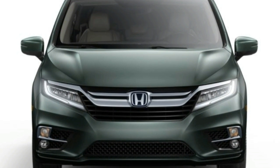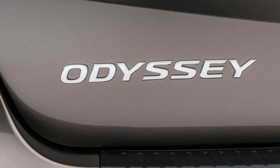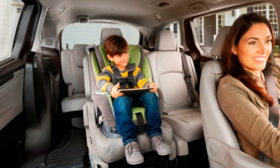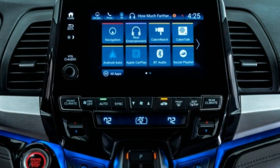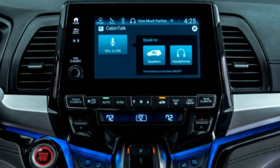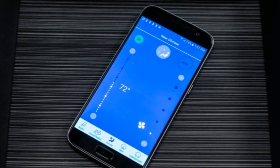Communicating with headphone-wearing rear seat passengers can be challenging, a situation the new Cabin Talk system is designed to alleviate. With Cabin Talk, the driver can speak into the microphone and be heard via the rear speakers or headphones plugged into the rear seat entertainment system. That system, with a 10.2-inch screen, now can stream PBS Kids, iHeartRadio, and Spotify apps via a new 4G LTE Wi-Fi connection.